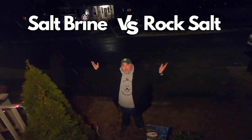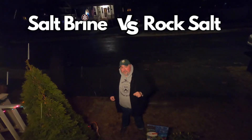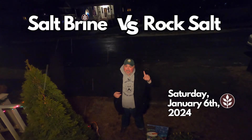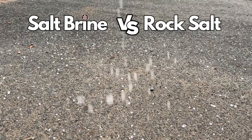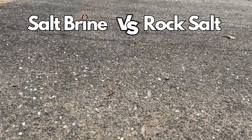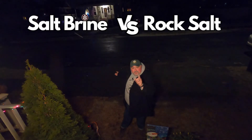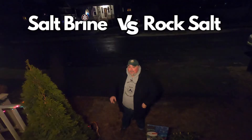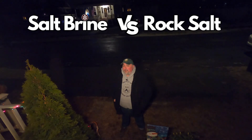Welcome to the great salt brine versus rock salt showdown. It is 7 p.m. on Saturday, the snow has just started here where I live. In this corner is rock salt applied in the proper proportions, which for an area roughly this size is half a coffee mug's worth. In this corner, salt brine applied in six inch apart lines up and down. Now let's see which one will handle repelling the snow better in this showdown.